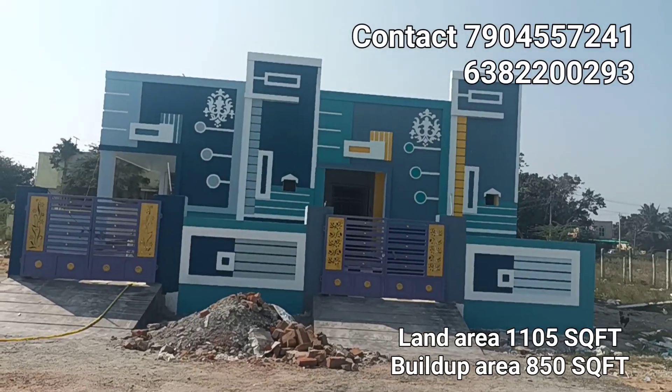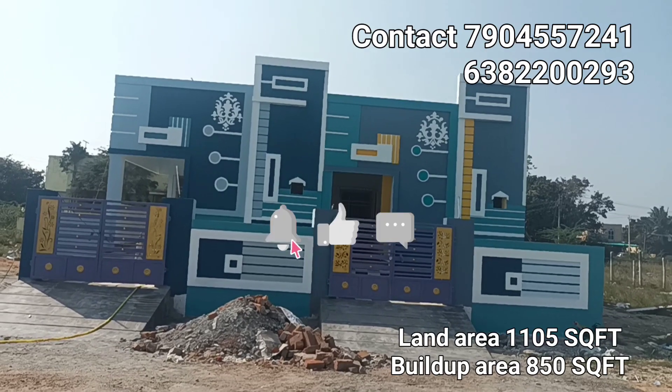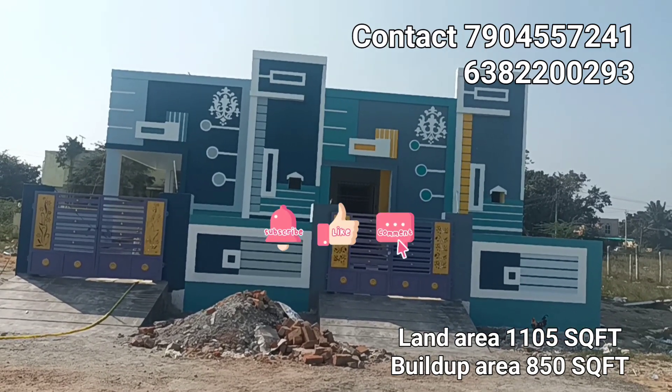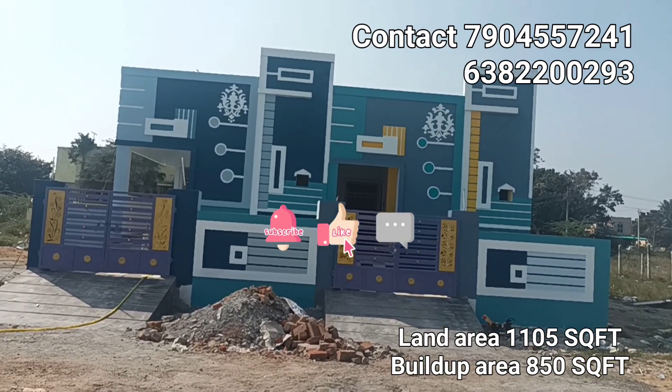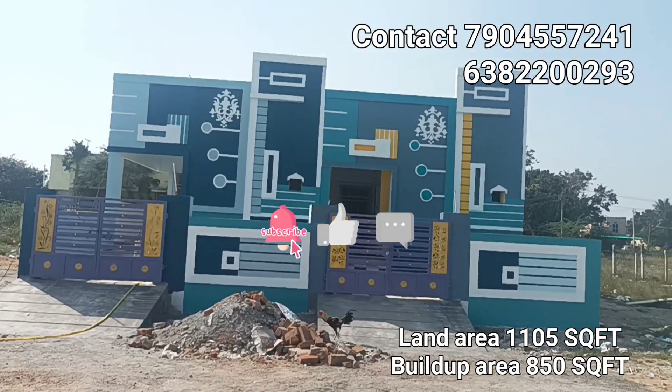Hi Viewers! If you are watching the property, please like and subscribe to the channel. If you like and subscribe, you will see the video on the notification. Now, let's see the property in full detail.